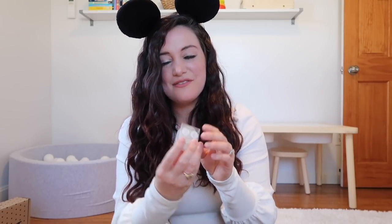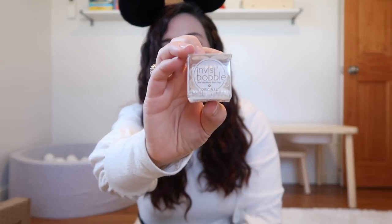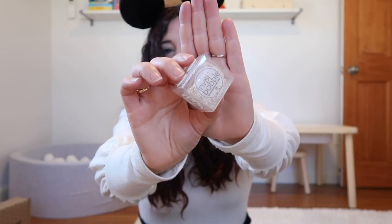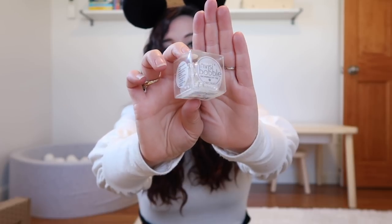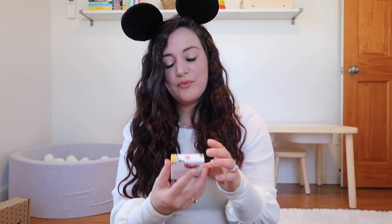Next up we're getting an Invisibobble — such a classic subscription service item. Not necessarily complaining because I do use these on the daily and I love them, but it's just such a standard subscription box item. I think I've received these in every single subscription box I've ever subscribed to. But no hate — I use them all the time. We're getting three of these.